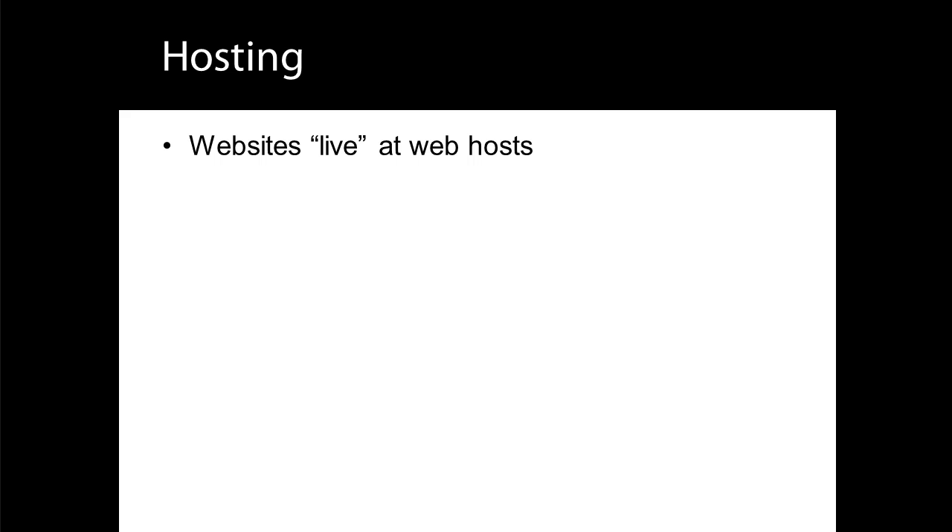You'll need an account with a web host, and many web hosts have the necessary requirements. However, for the best experience, it's a good idea to choose a host with extensive Joomla experience. There is a list of recommended Joomla web hosts on our website.